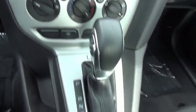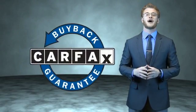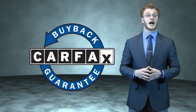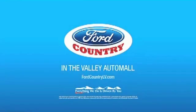Call or click to contact us today. This is a Carfax 100 vehicle which qualifies for the Carfax Buy Back Guarantee. Be sure to find a complimentary copy of the Carfax Vehicle History Report online or contact the dealership. Just say, show me the Carfax. Visit Ford Country in the Valley Auto Mall today.